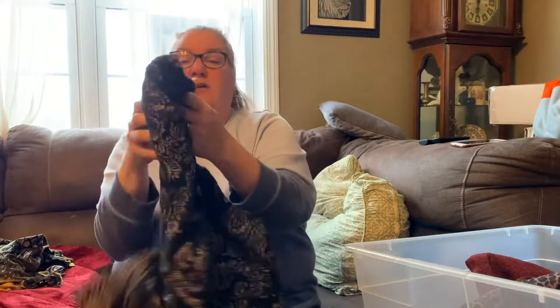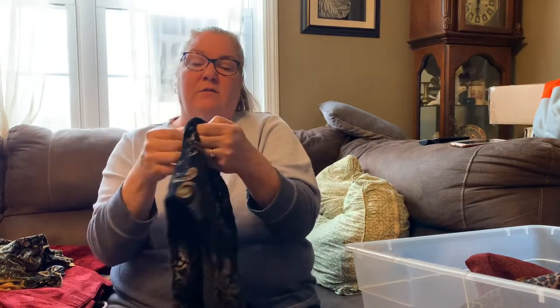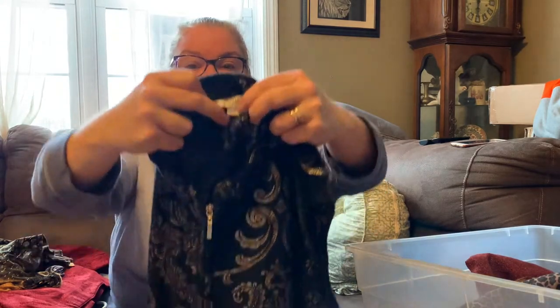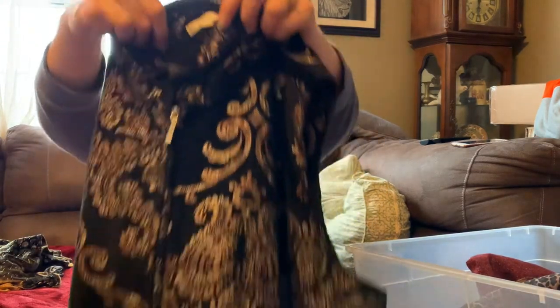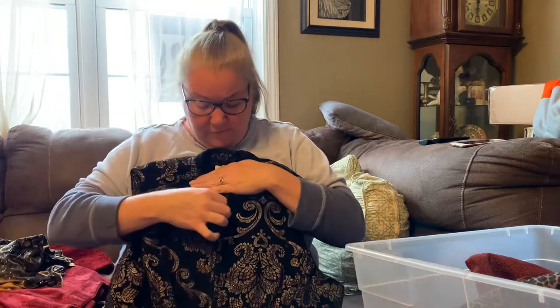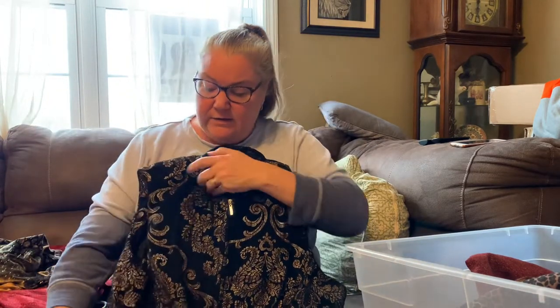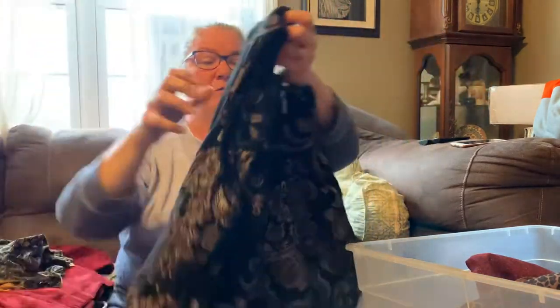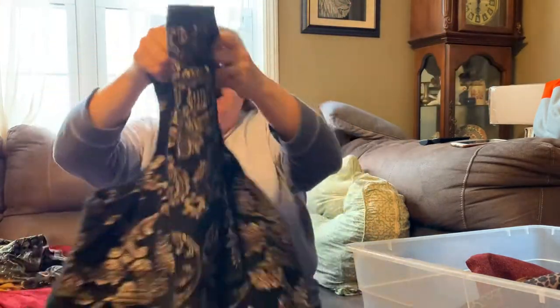Next we've got this vest — this is Aaron, size 1X. It kind of feels like a low-pile fur, but it's really probably a fleece. It's got a full metal zipper and this really pretty pattern on it. It could be dressed up or dressed down — it's just a nice layering piece.